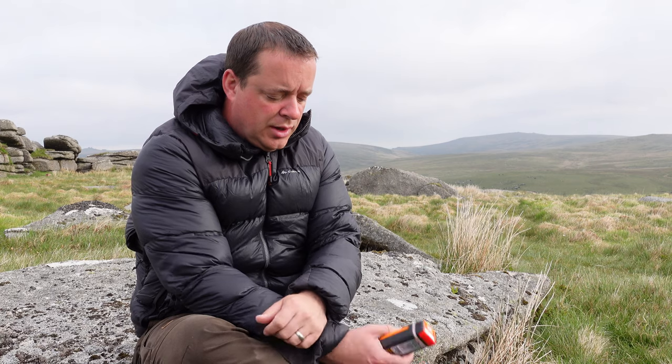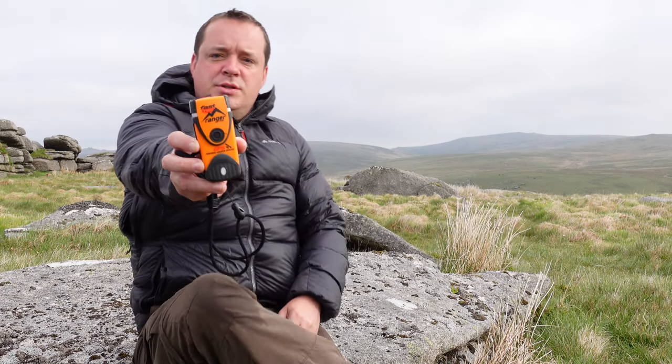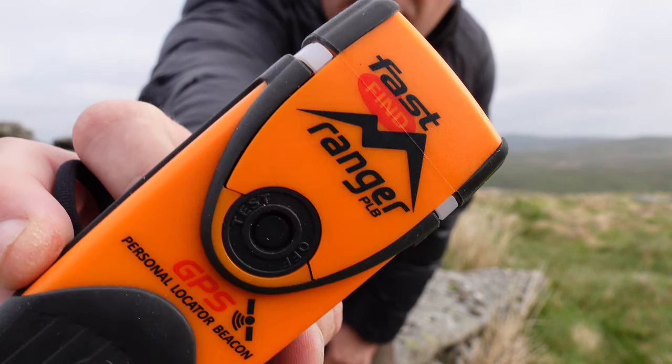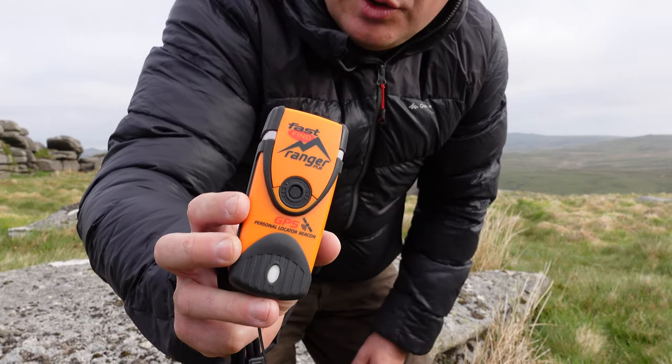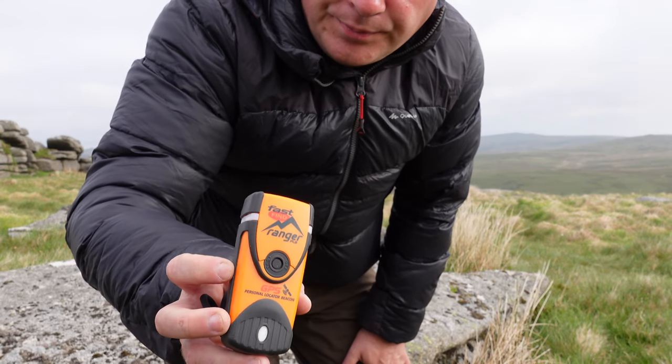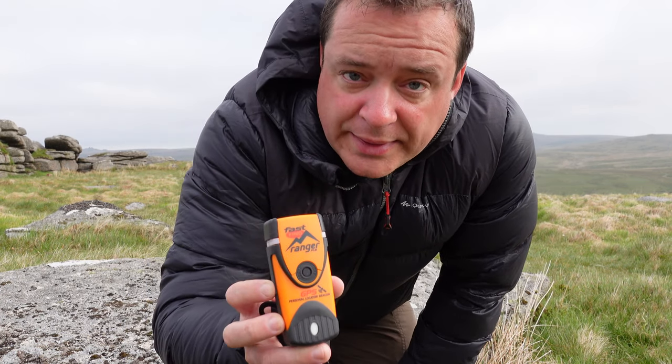That kind of led me on to thinking: what happens when I'm on my own? Maybe that could have been me on a solo trip with no phone coverage — what do you do? You're not going to be crawling anywhere with a broken leg, let's be realistic. So I looked around online and I found these — the Fast Find Ranger personal locator beacon. I reached out to the company and they very kindly sent me one. It's brilliant — it's waterproof to 10 meters, it's got a seven-year battery life, and it'll work anywhere on the planet.